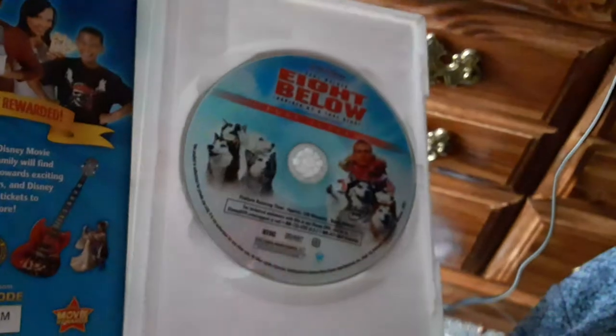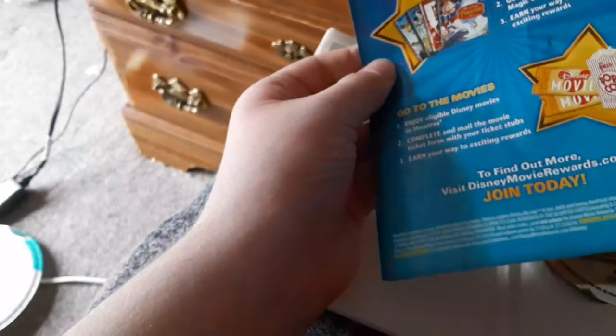Here's the disc and this came with a digital code. You can pause that to look at the digital code — it expires on February 28th, 2010, that's when the digital code expired. Here's the disc.